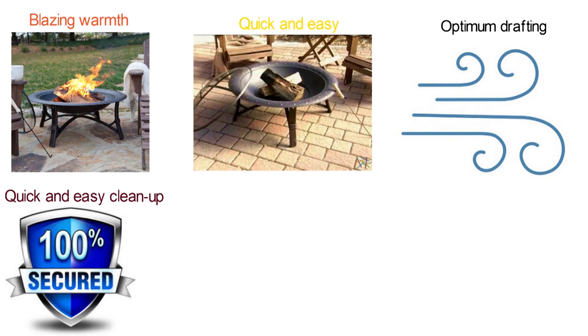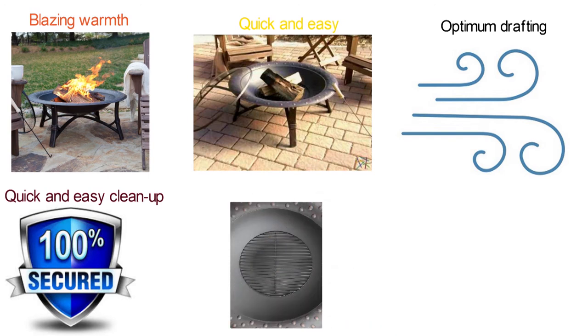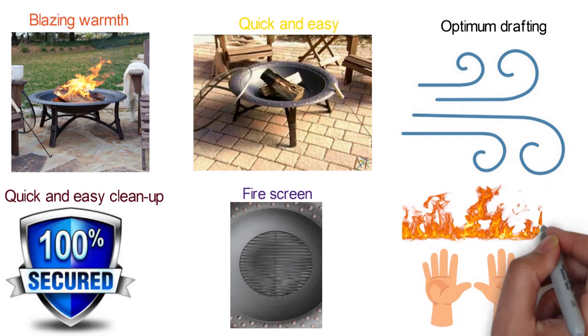Additionally, the included screen lift tool is useful while adding or removing the fire screen, keeping your hands safely away from the fire.